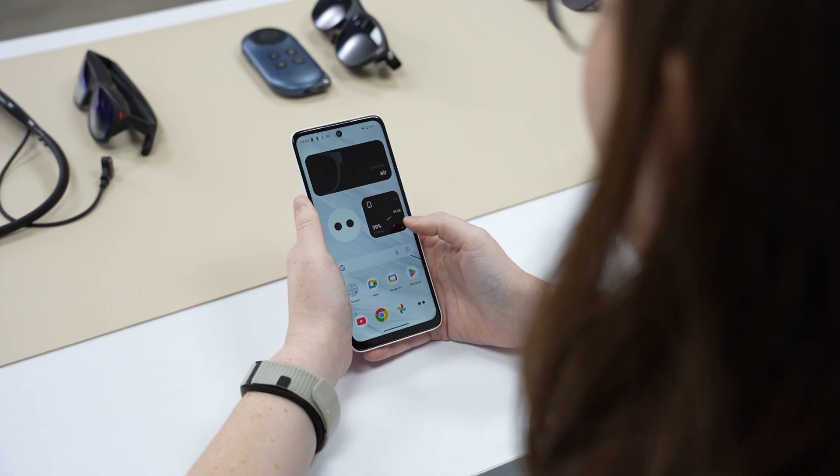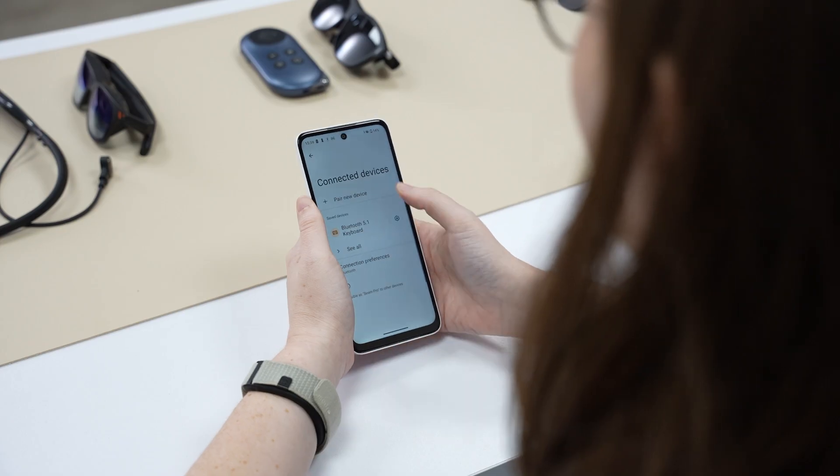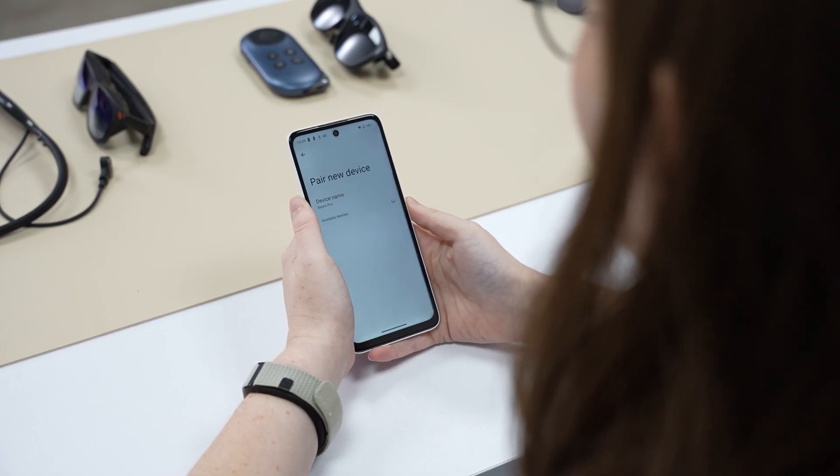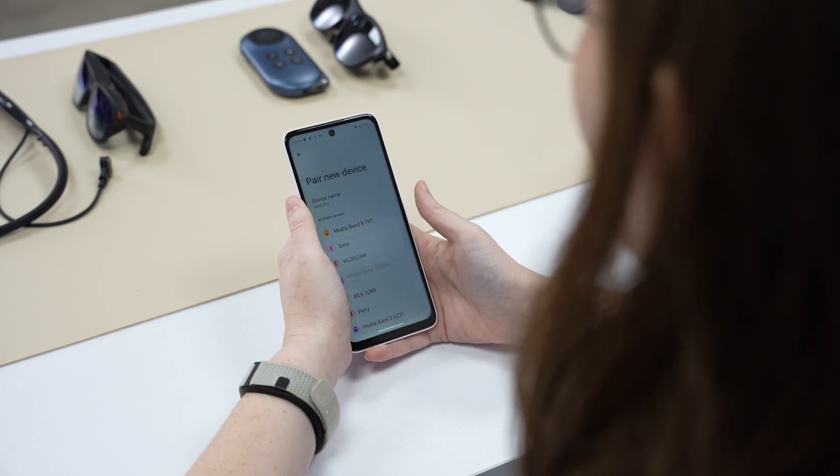First of all, I'll turn on the MudraLink by pressing the on and off button once. Now it's flashing orange, meaning that it's advertising and looking to connect with something. On the Beam Pro, I'll go to settings and then to connect the devices, and then I'll click pair new device. I'll select my Mudra device from the list and click pair. Now that it's paired, it's actually flashing green on the link. And now when I connect the Beam Pro to the glasses, the MudraLink will be controlling the glasses.